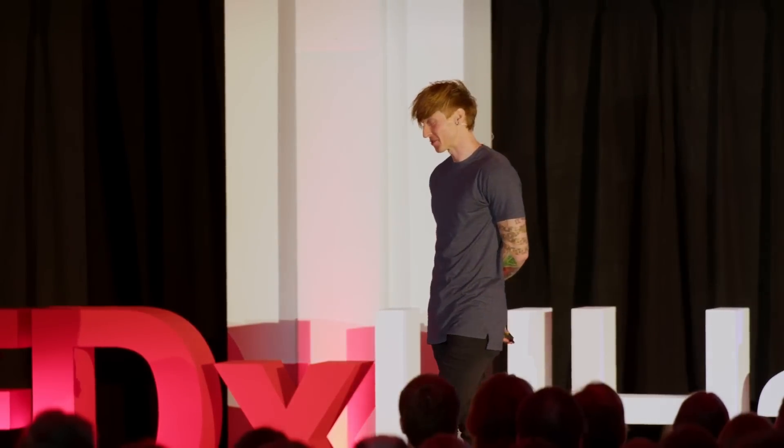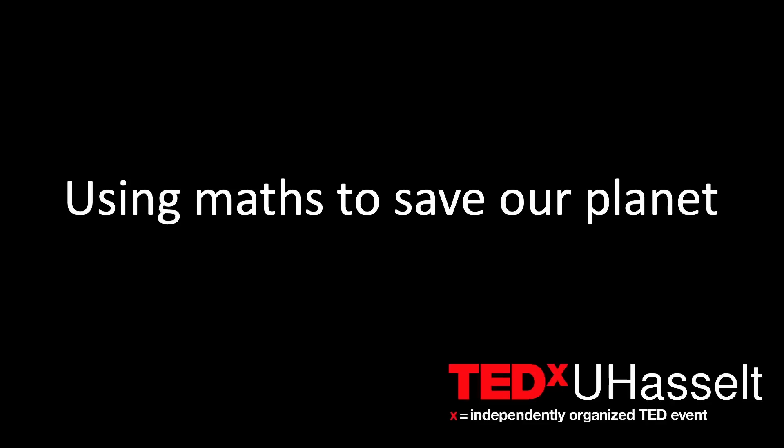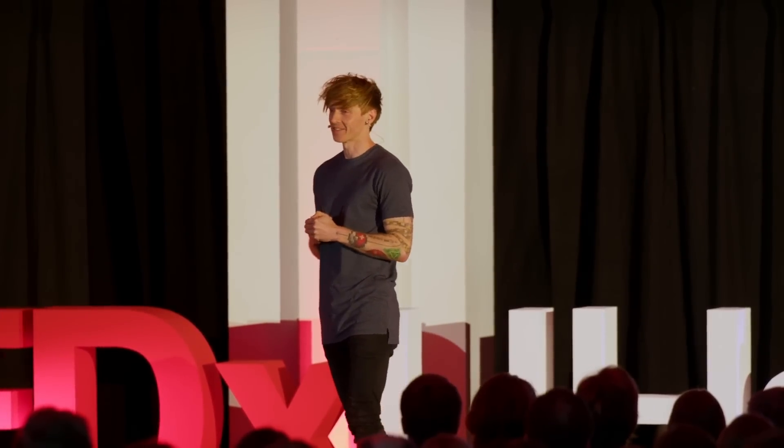I'm here today to talk to you not just about how we can use maths to save our planet, but more generally about the power of mathematical modelling to solve pretty much any problem that you can think of. And I will give you several examples.